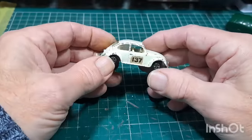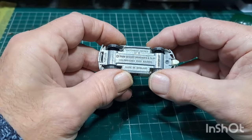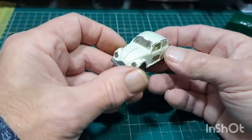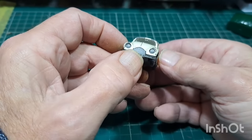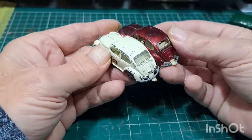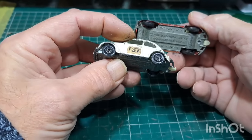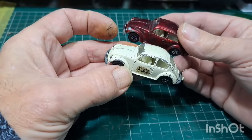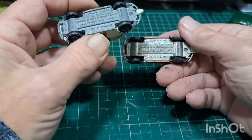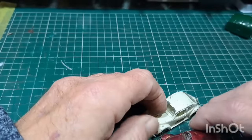Another Beetle — Matchbox number 15, 1960 Volkswagen 1500 Saloon, with that rally thing on it again. And another one with the same rally number plate. They've both got Superfast wheels — I'd say they're both number 15, the same wagon. Two of those.